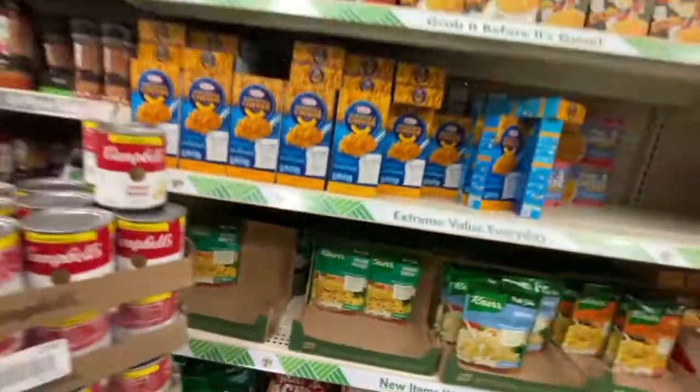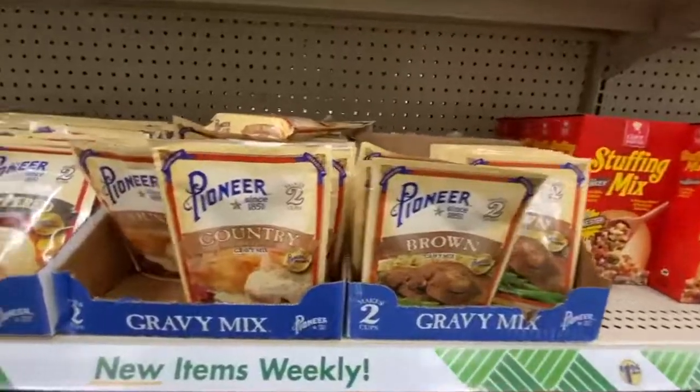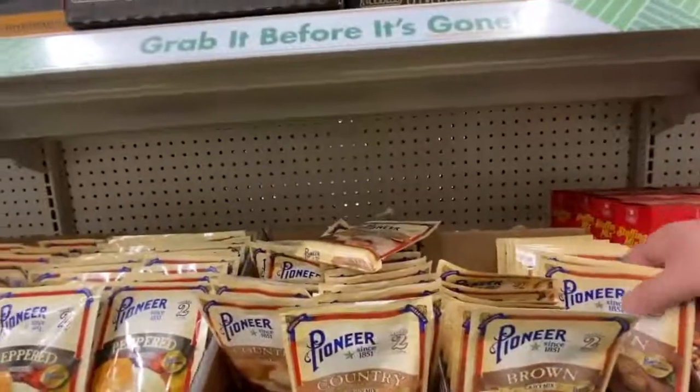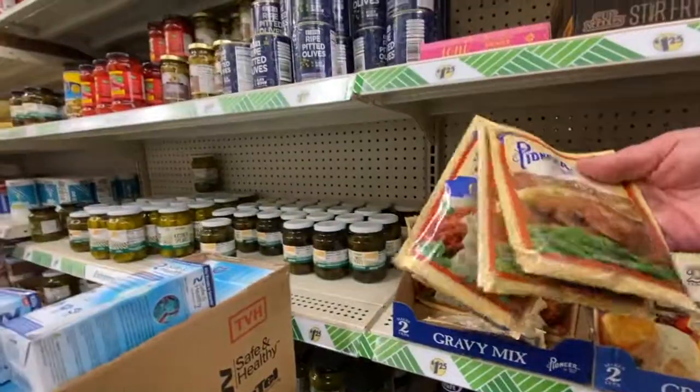I got some Pioneer country gravy mix — two of the country gravy. Those are great to mix into soups to thicken them up, to do chicken fried steak, chicken fried chicken, anything that you want to make a gravy or a thickener. I also got a brown gravy. This one has a rice mushroom sauce recipe on the back, and the other has a broccoli cheese soup recipe. That's a good thickener for that.